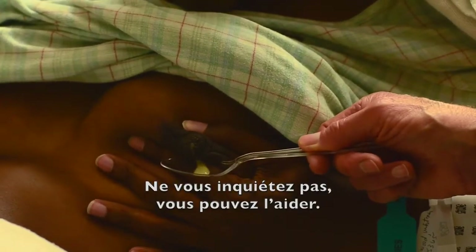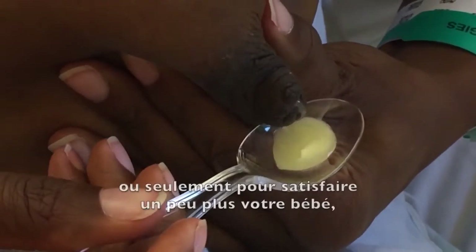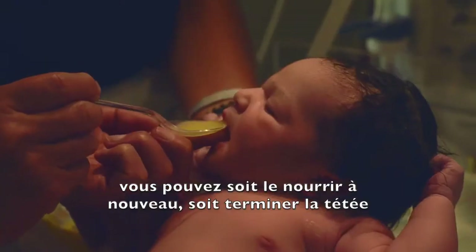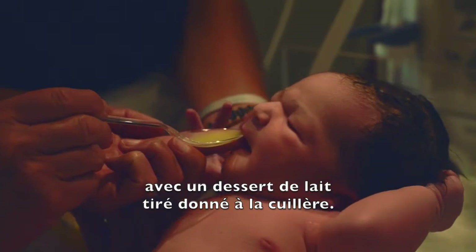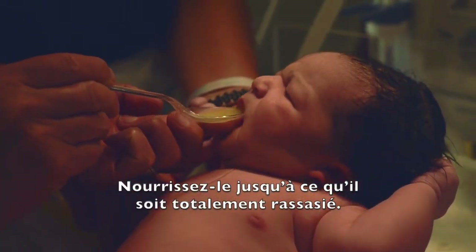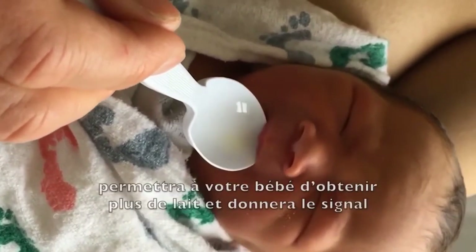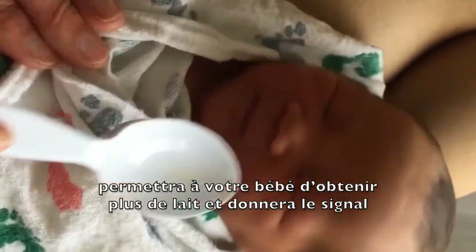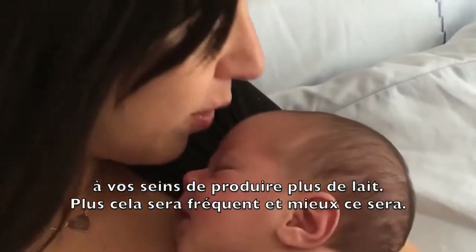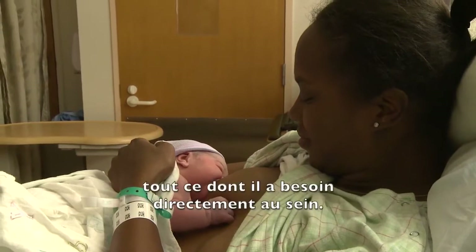Don't worry — you can help her. To prevent more than normal weight loss or jaundice, or just to make her a bit more content, either feed her again or finish the feed with dessert from a spoon. Feed her until she is perfectly content. This simple remedy will not interfere with her breastfeeding and will give her more milk and signal your breast to make more milk. The more frequent the better. Once your supply increases, she will take all she needs while breastfeeding.